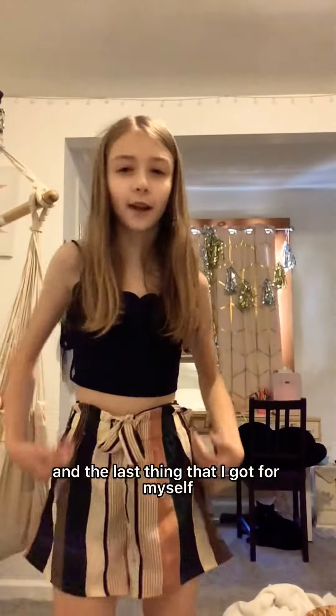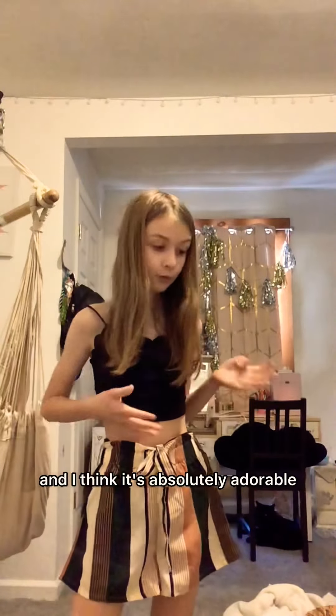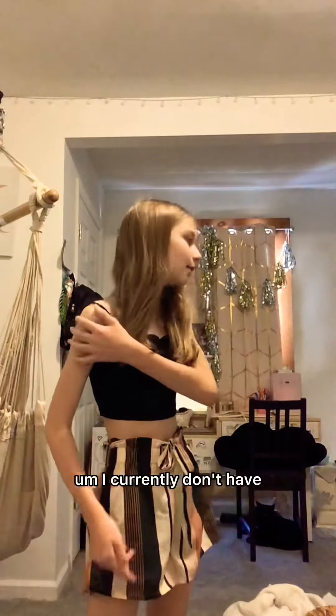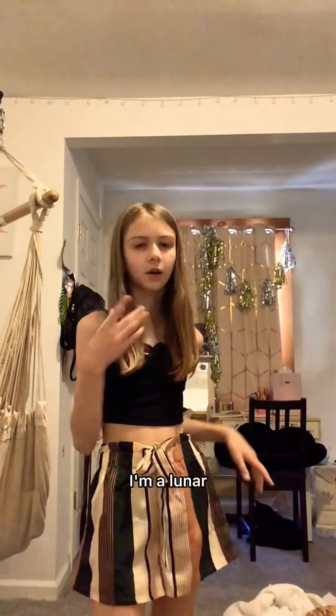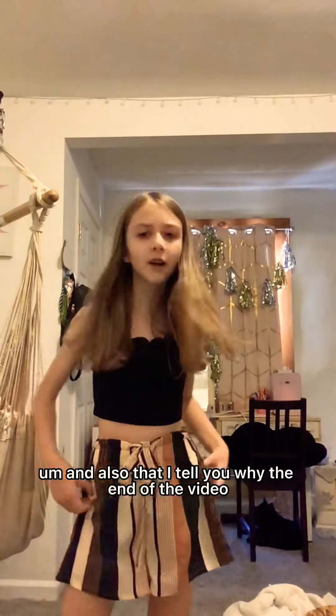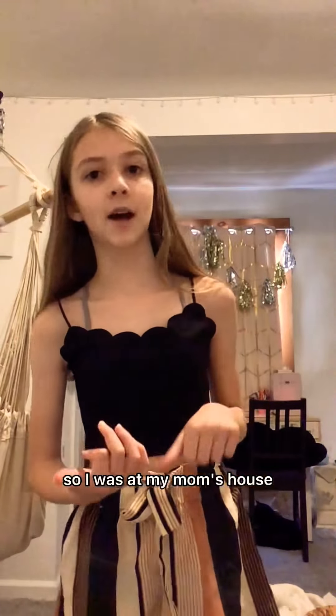Those are the last two things in the video. The last thing I got for myself was this cute little outfit I'm wearing today — I really like it. I currently don't have my two other hamsters with me, just Lunar, because I have to take care of her. I'll explain why at the end — I have babies, okay.